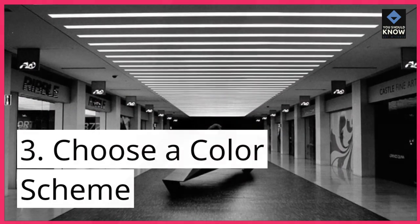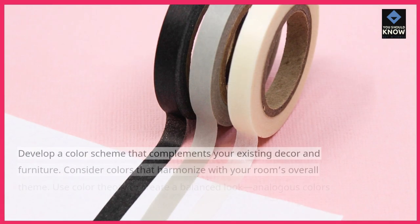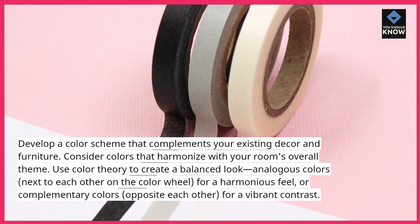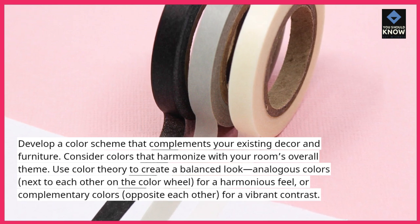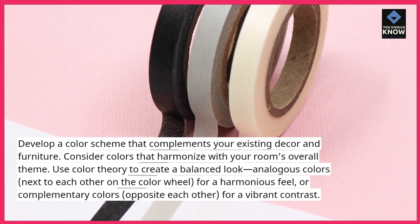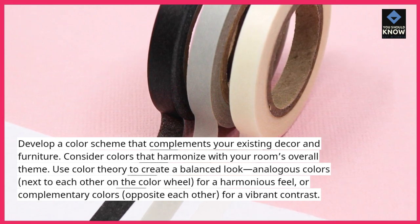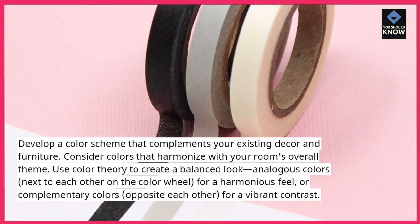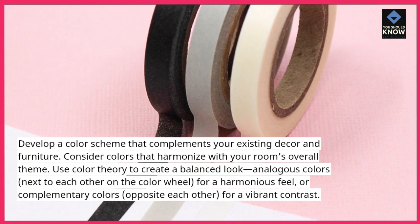Tip 3: Choose a color scheme. Develop a color scheme that complements your existing decor and furniture. Consider colors that harmonize with your room's overall theme. Use color theory to create a balanced look — analogous colors next to each other on the color wheel for a harmonious feel, or complementary colors opposite each other for a vibrant contrast.